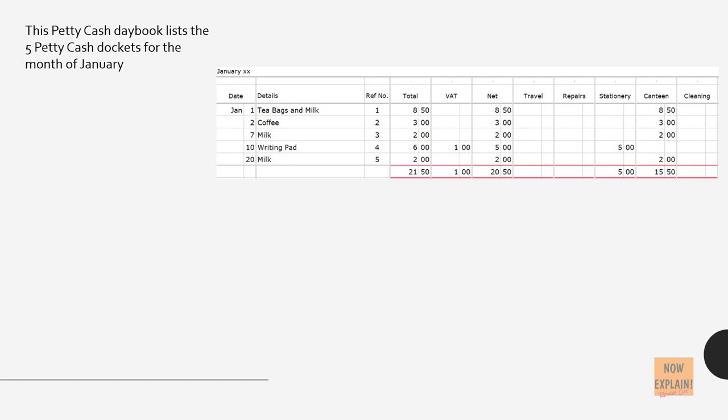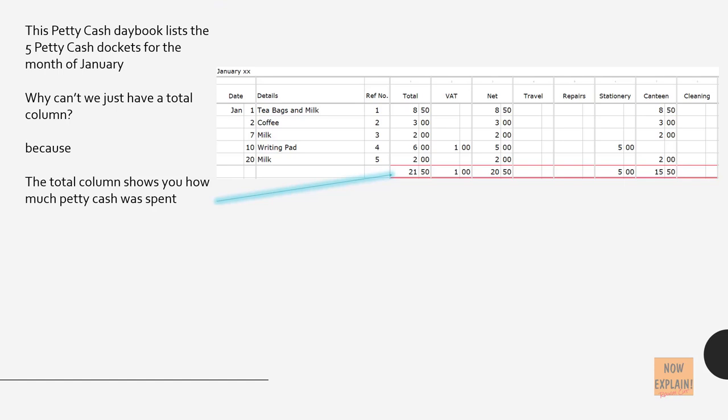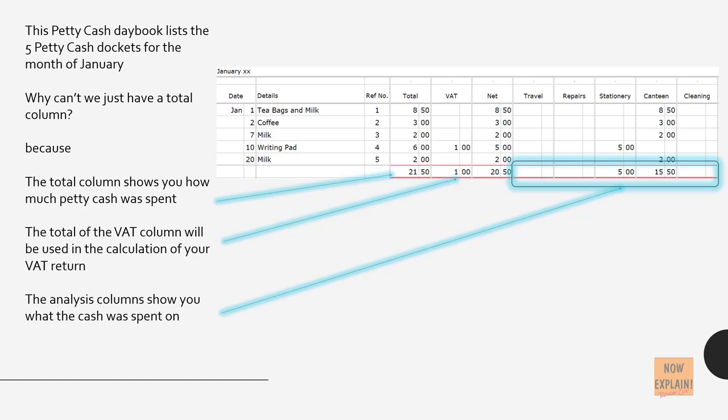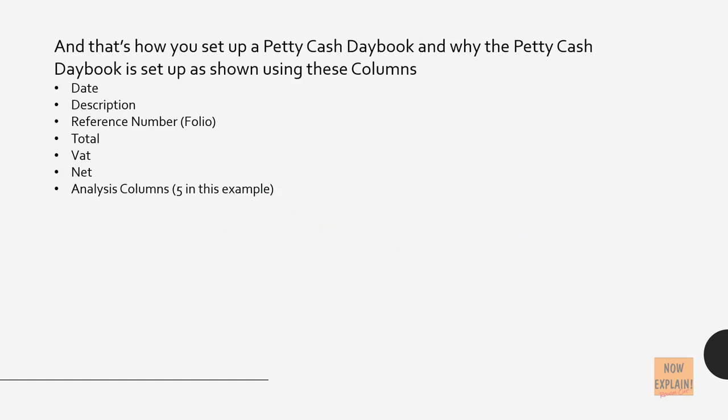This petty cash daybook lists the five petty cash dockets for the month of January. Why can't we just have a total column? Because the total column shows you how much petty cash was spent, the total of the VAT column will be used in the calculation of your VAT return, and the analysis columns show you what the cash was spent on. That's how you set up a petty cash daybook using these columns: the date, the description, the reference number or folio, total, VAT, net, and the analysis columns — five were used in this example, but more columns can be added to provide more analysis for items purchased using petty cash.